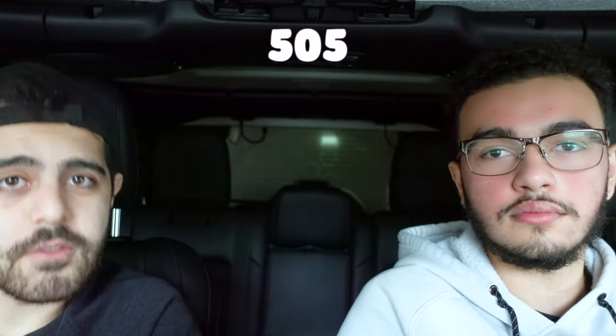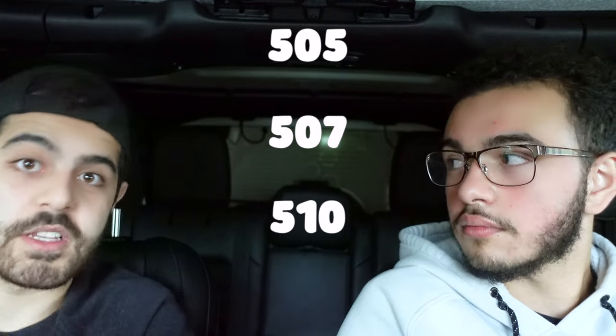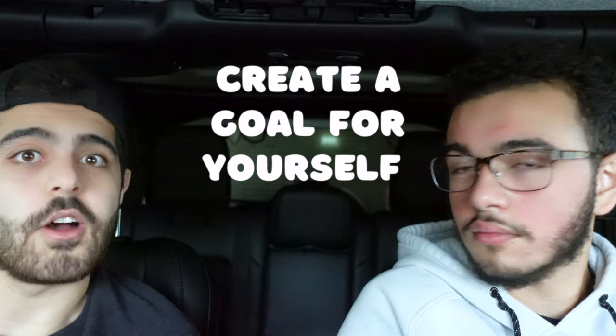I had thought these Princeton Review tests were representative, but for the first two months I was getting like a 505, 507, 510 — the max I got was a 510. My goal from the beginning was to get above a 520, so this was very demoralizing. It was only when I switched over to the AAMC package that I realized my first AAMC practice test, I got a 518 or 519. That jump was insane. And then it clicked — Princeton Review tests are a lot harder, but they prepared me for the actual package.